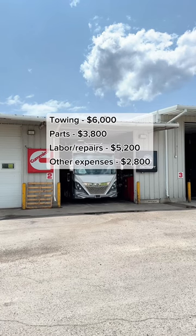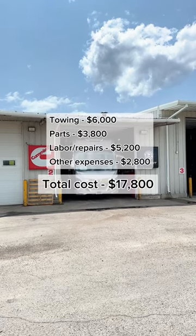Here's the total for all the costs associated with our breakdown: it was about $17,800 in total.